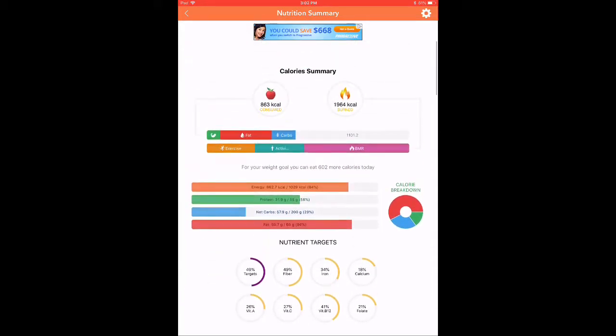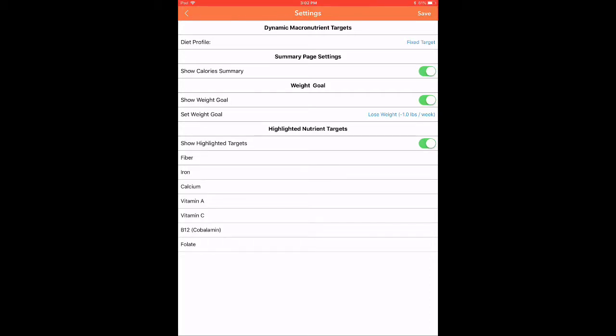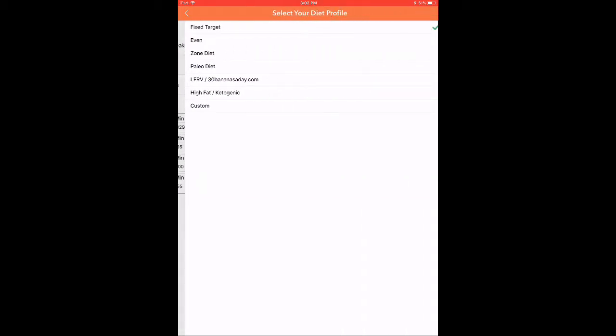If you scroll back up and hit the settings wheel in the upper right-hand corner, that's going to take you to a diet profile. You can see I have a fixed target and my weight goal is set to lose one pound a week. If you hit the fixed target, that takes you to your macronutrient target. You can see the minimum for carbs is kind of high at 200 grams — I just put that in as an example. There's math you can do to figure out carbo loading for a race. I sometimes add more carbs if I'm running a marathon or half marathon, though I tend to need less carbs than the math says.